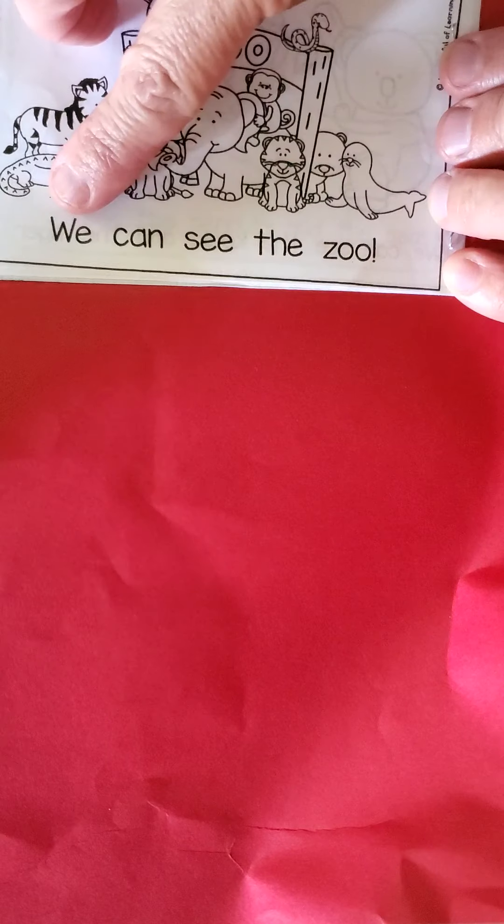My turn. We can see the zoo. Your turn. See the zoo.